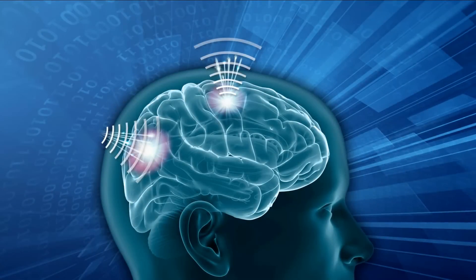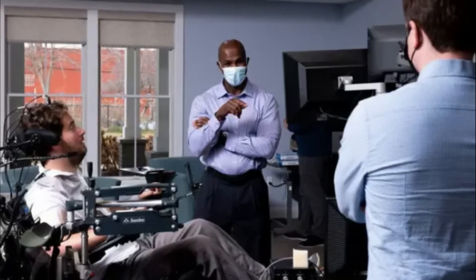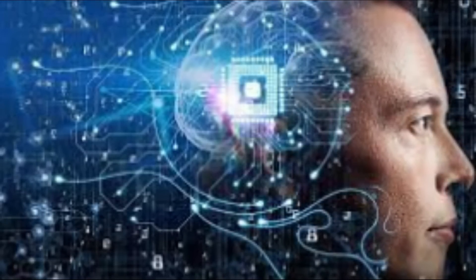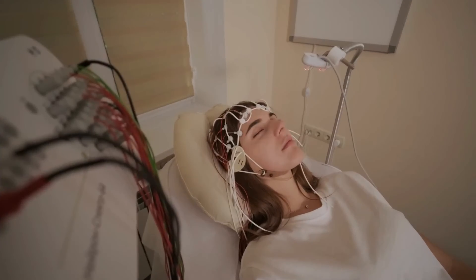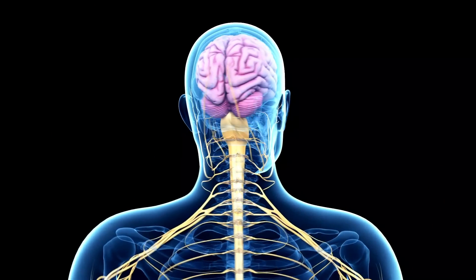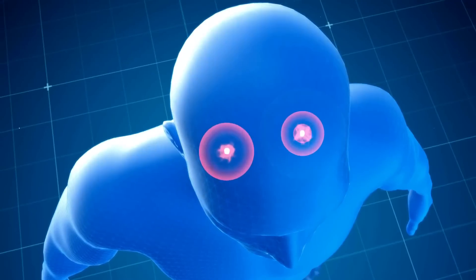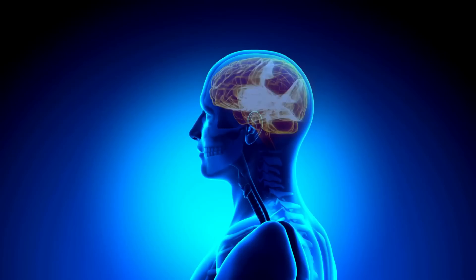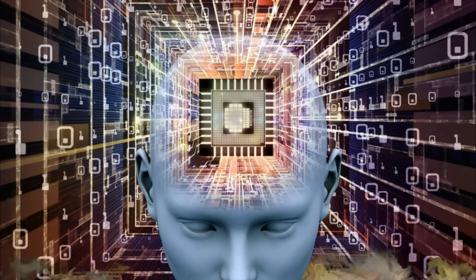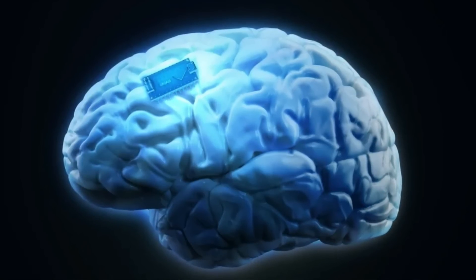Given the potential ethical implications of brain chips, it will be important to establish appropriate regulation and oversight. Brain chips should undergo a rigorous approval process, similar to other medical devices, including clinical trials to demonstrate safety and effectiveness. Regulations should also be established around privacy and security, informed consent before implantation, and accessibility to ensure the technology is available to everyone who could benefit from it, regardless of socio-economic status.